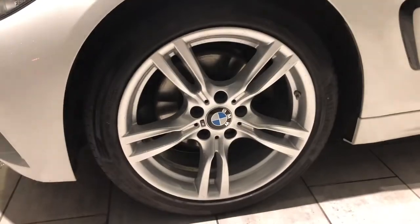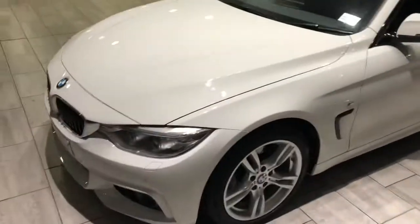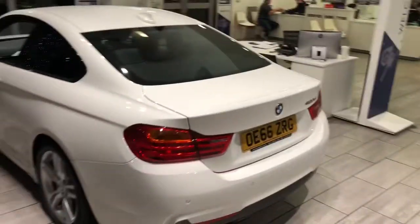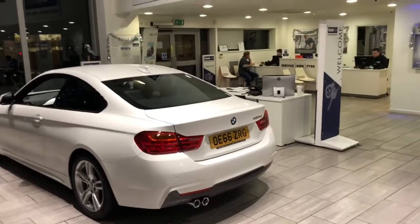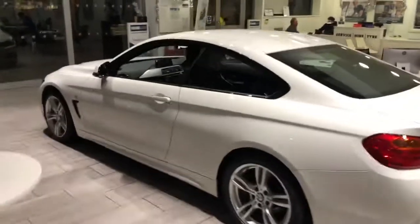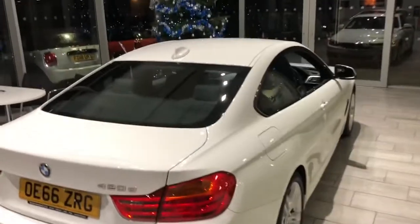These nice 18 inch M Sport alloys. Let's take a look at the rear of the car - great styling with those chunky twin exhausts at the back. As you can see we've got front and rear parking sensors on this, which makes life a lot easier. And on the back there, this is the 420d model.